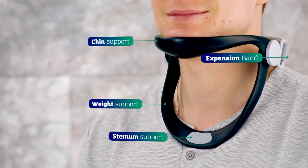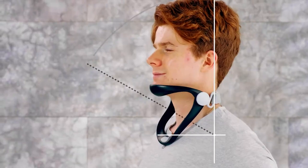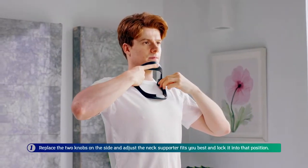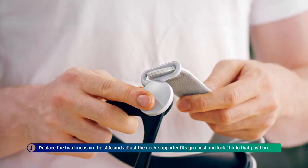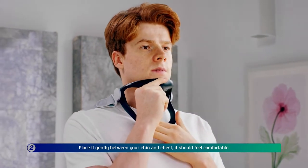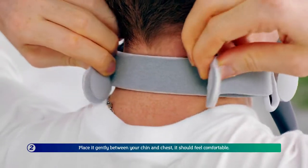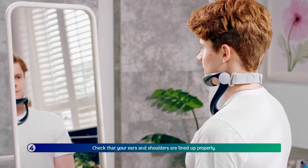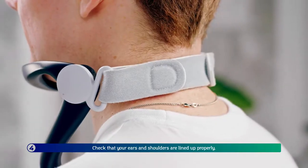The Neck Supporter is ergonomically engineered to maintain the right posture at zero degrees. Using it is simple. First, adjust the two knobs on the side so the Neck Supporter fits you best, and lock it into that position. Second, place it gently between your chin and chest — it should feel comfortable. Third, strap on the Velcro straps behind your head. Lastly, check that your ears and shoulders are lined up properly.